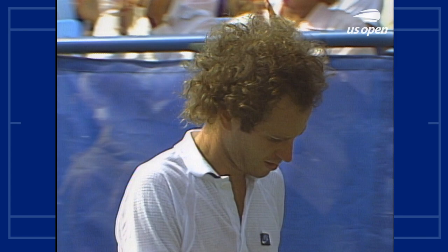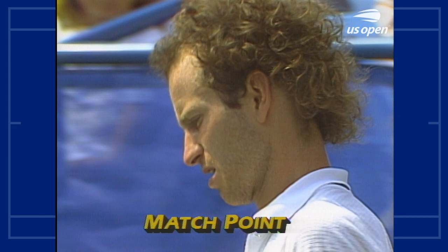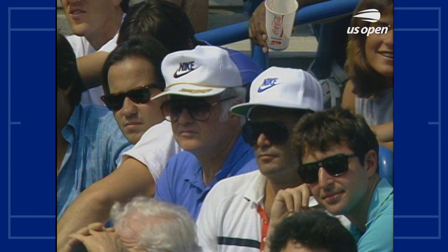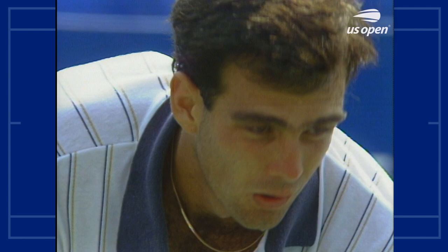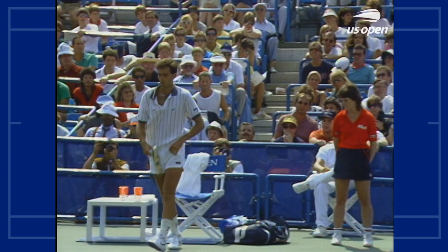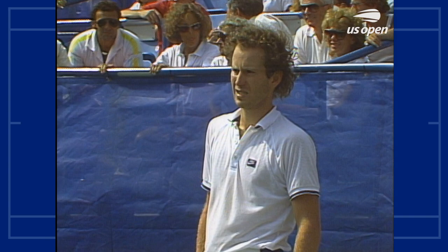We are at match point. There is the McEnroe entourage — Mark on the far side, John Sr. — a very concerned group at this point. This would be nearly another ace. This would be the earliest exit for John McEnroe ever in the U.S. Open — a four-time champion who went out in the round of 16 against Manuel Arantes in 1977, his rookie year as a pro, and again in the round of 16 in 1983 to Bill Scanlon.